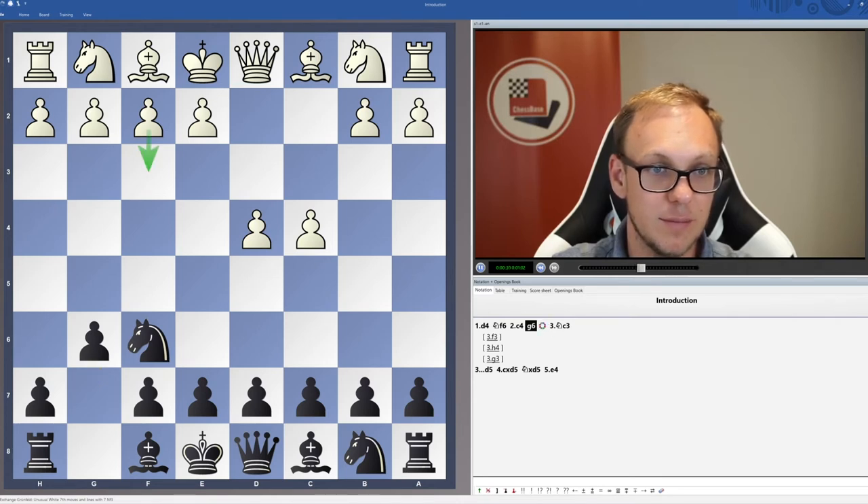White plays f3, for example, or h4, or g3, and many other systems.